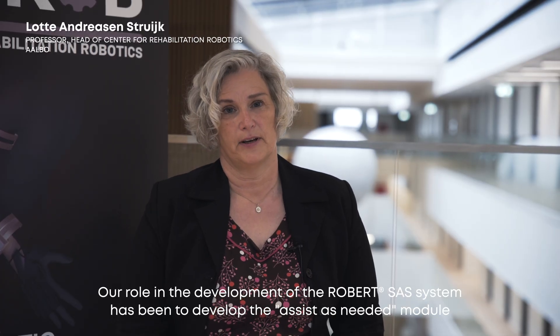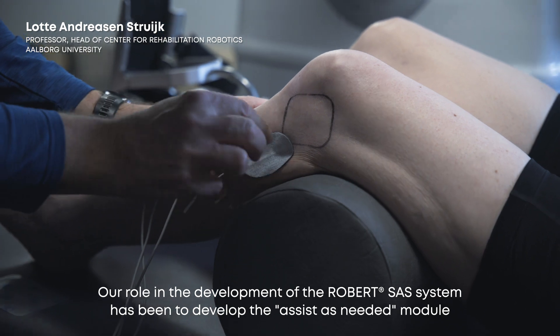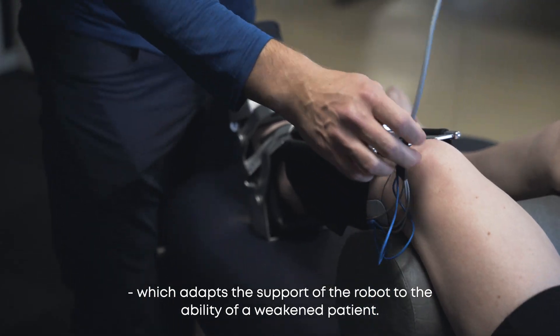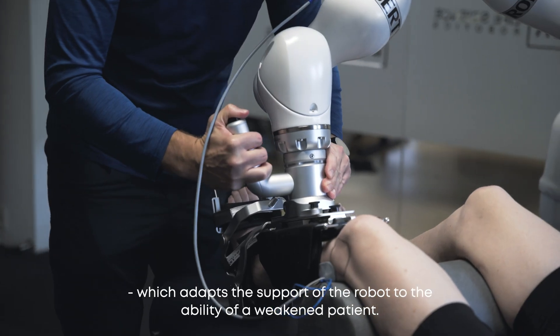Our role in the development of the robot SAS system has been to develop the assist-as-needed module, which adapts the support of the robot to the ability of a weakened patient.